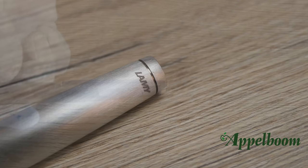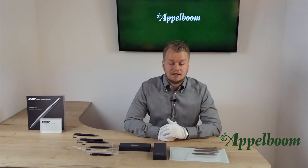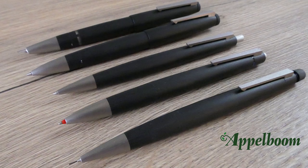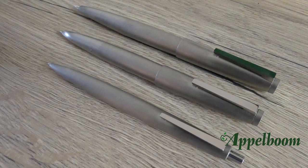On the metal version, the clip has no brand name, but the brand name can be found on the cap opposite the clip. The metal version of the 2000 is not a solid stainless steel pen — that would have made it too heavy to write with. In fact, the stainless steel sleeve is covering the Makrolon internal parts. The available writing modes differ by finish. The Makrolon version comes as a fountain pen, ballpoint, rollerball, four-color pen, and pencil in 0.5 mm or 0.7 mm. The metal version only comes as a fountain pen, ballpoint, rollerball, and 0.7 mm mechanical pencil.